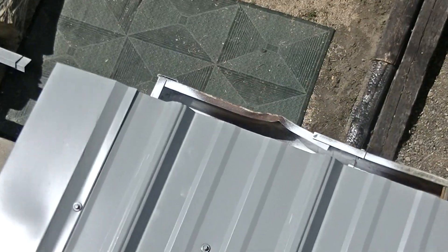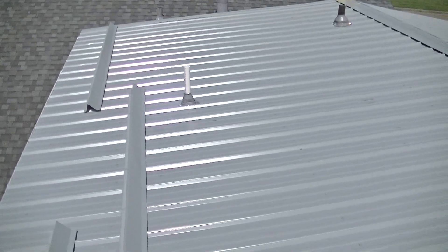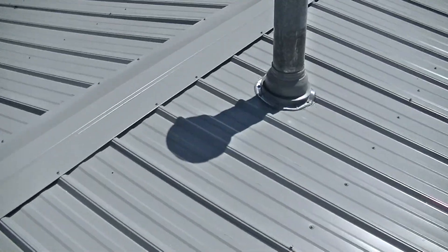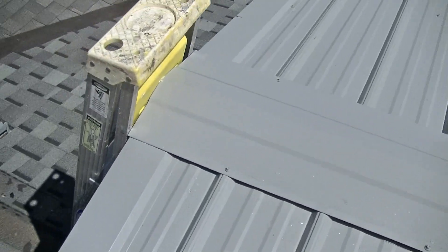Got this put back together. Got the rain gutter back on — the old one. No budget for anything bigger or newer. All done. Had to extend to that one vent. This vent's okay. That vent came out good. Ridge is nice — it's a vent ridge cap.